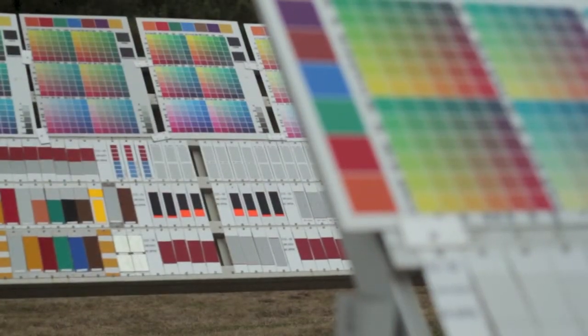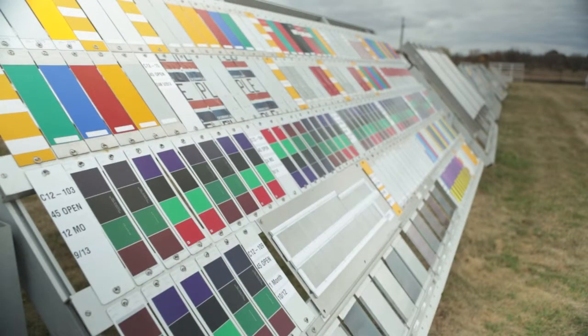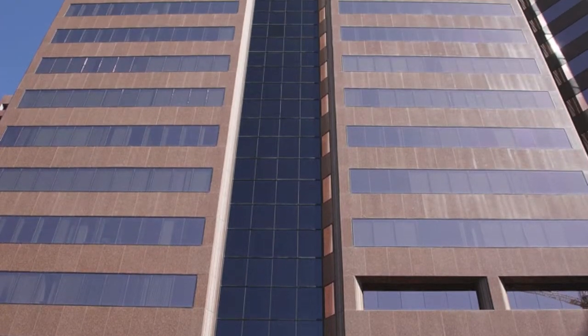3M conducts years of real-world outdoor weathering tests across the globe to expose samples to a variety of climates. Be confident in your window film decision, as a 3M window film purchase will provide you years of performance and durability.